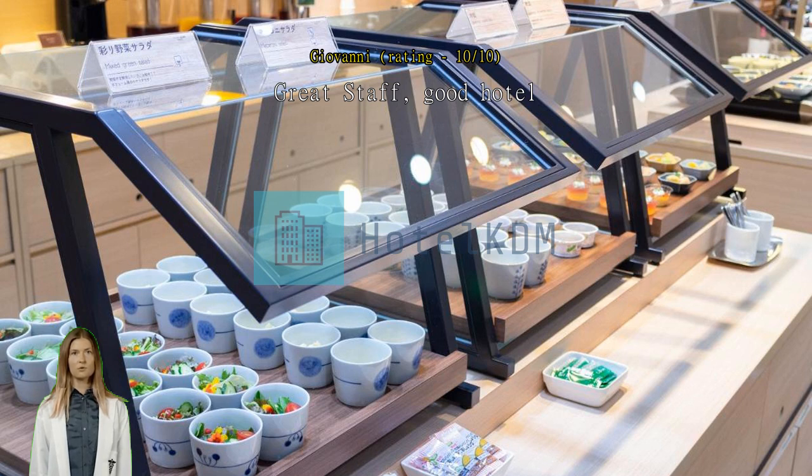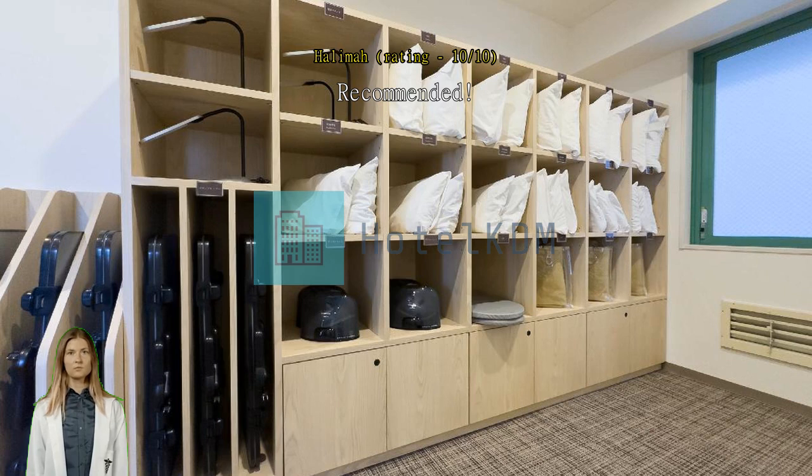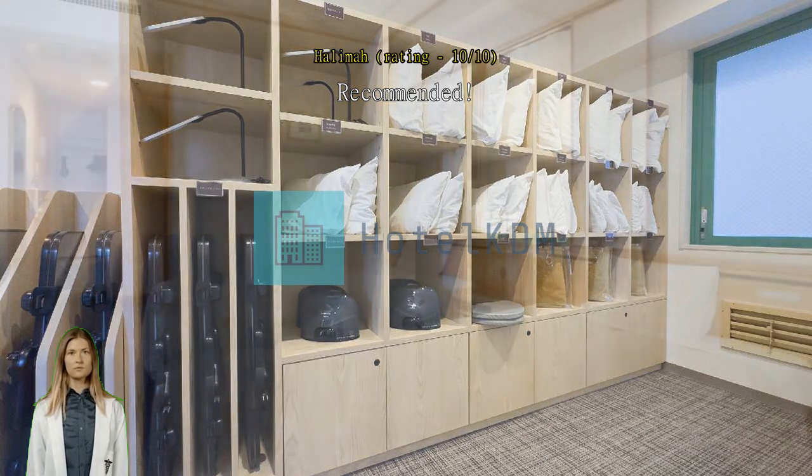Recommended. I spent three nights here and I really enjoyed my stay. The place is located close to JR Nagasaki Station and the Streetcar Station, with many restaurants and convenience stores nearby.